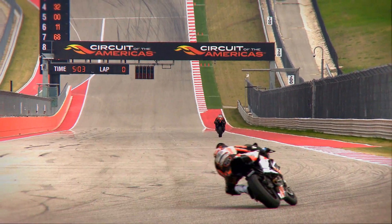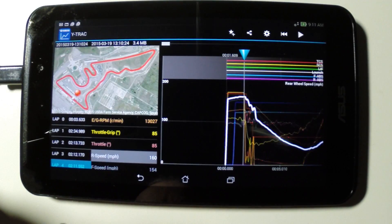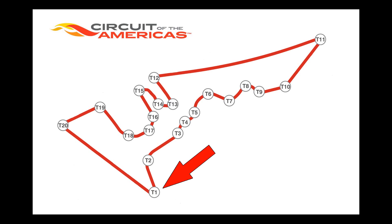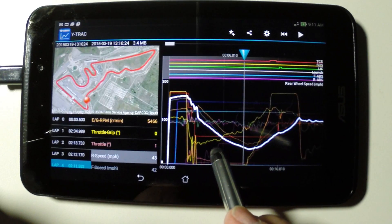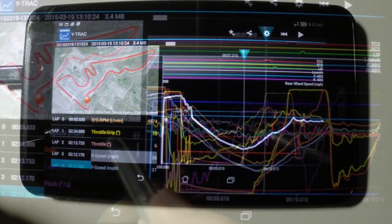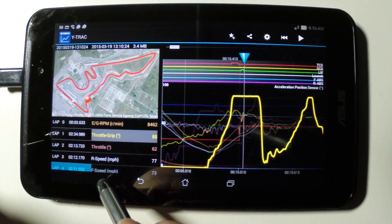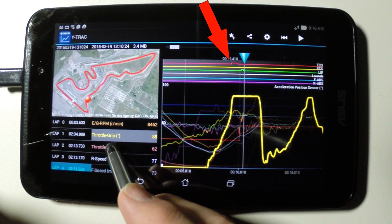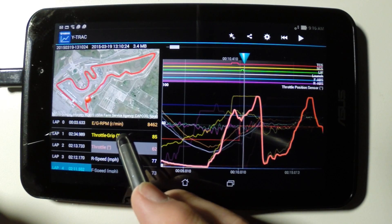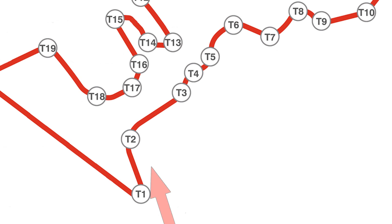The R1 accelerates down the start-finish straight, topping out right at 160 miles an hour in fifth gear by the first braking marker. On the brakes hard up the hill into turn one, the second slowest turn on the track, going from 160 down to 38 miles an hour. The rider leans the bike over more than 45 degrees for the left turn, then pins the throttle full open. The YRC traction and lift control systems activate to modulate the engine power to drive the bike off the corner as fast as possible at over 1G of acceleration force headed towards turn two.